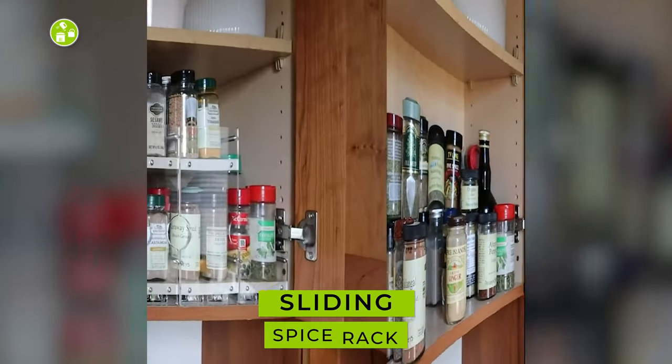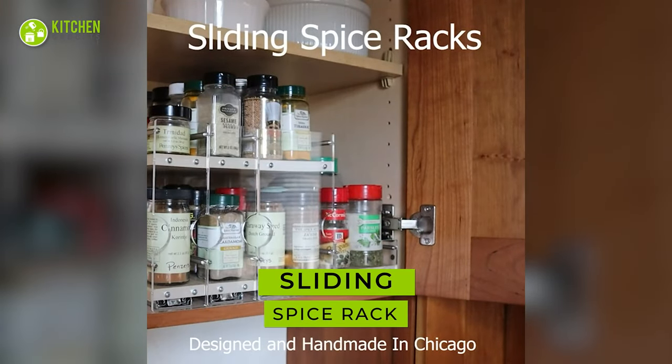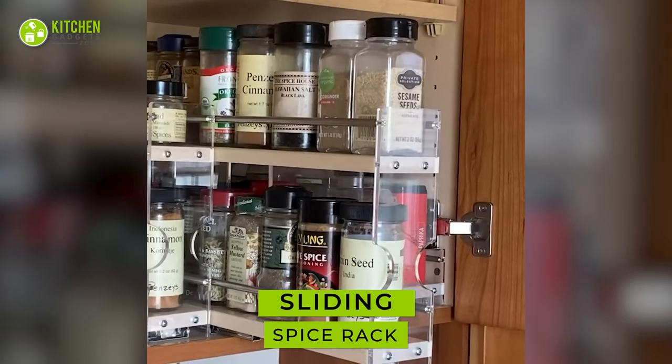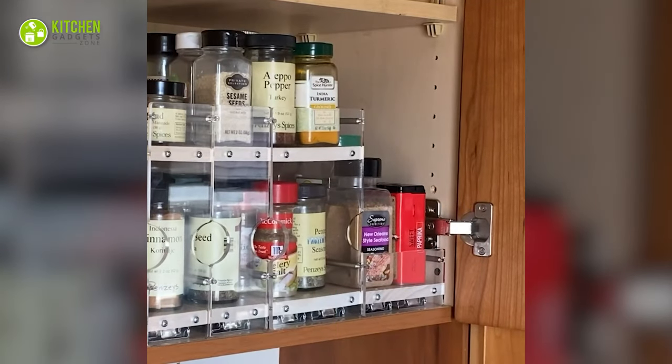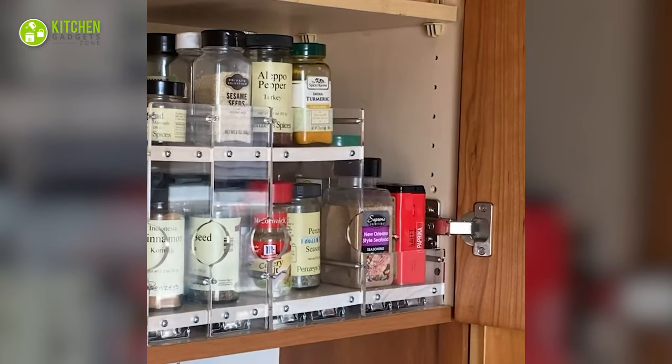Finding spices won't be troublesome since the sliding spice storage is here. This flexible spice rack has three independent drawer slides with full extension, so it's easier to grab spice bottles and other items.